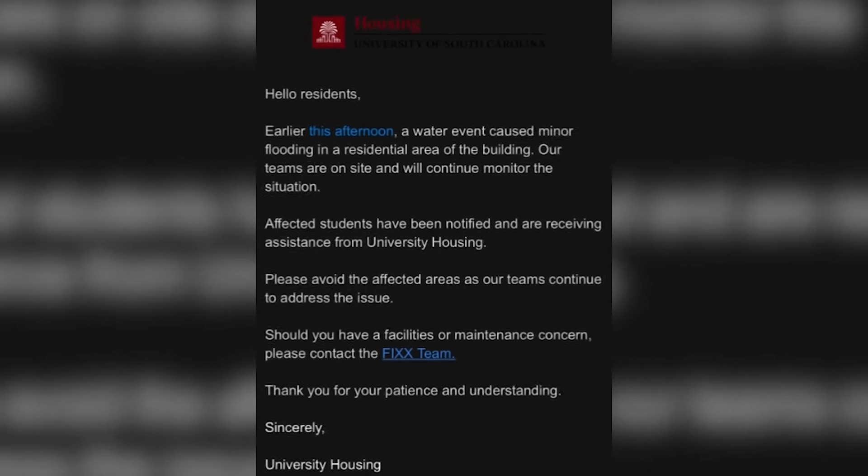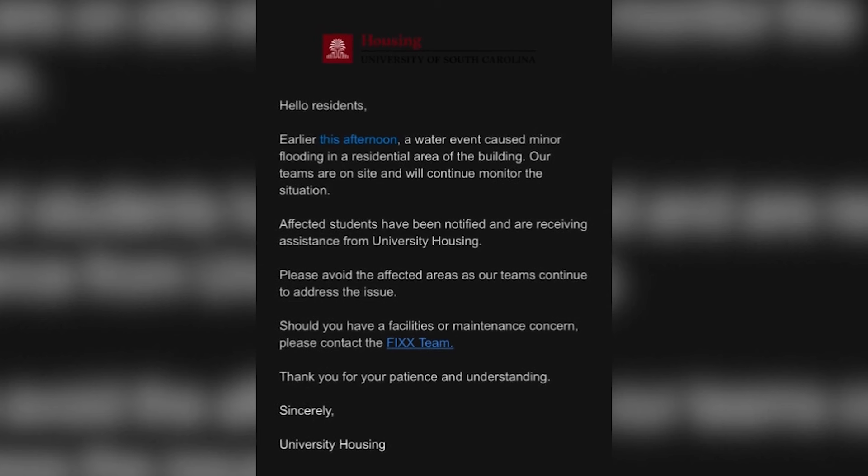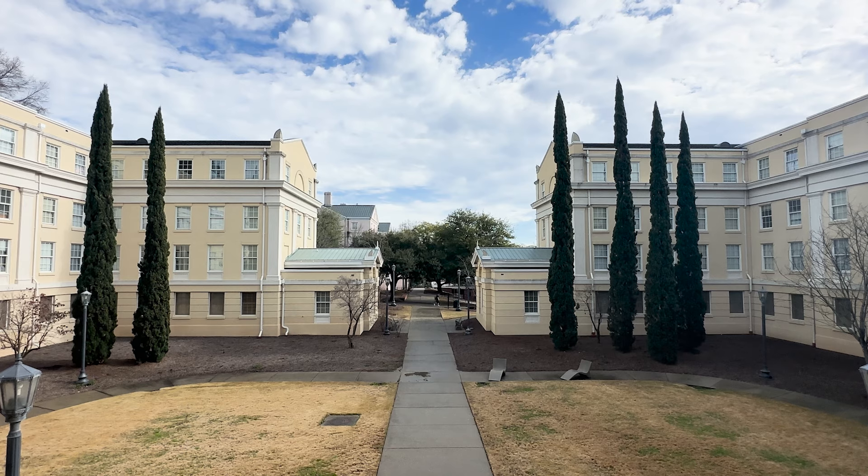University Housing addressed the situation through email, but it did not include when the displaced students can expect to return to their homes. For SGTV, I'm Bridget Bruchowski.